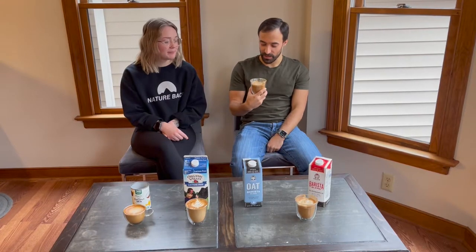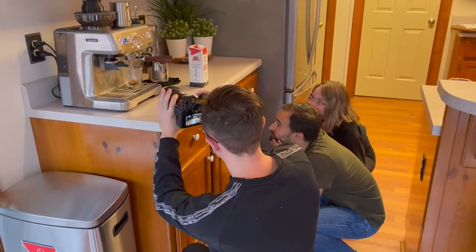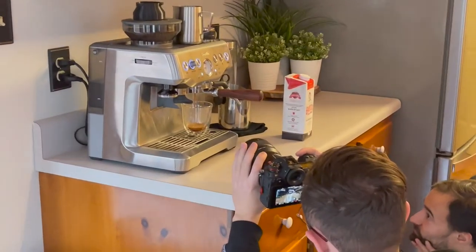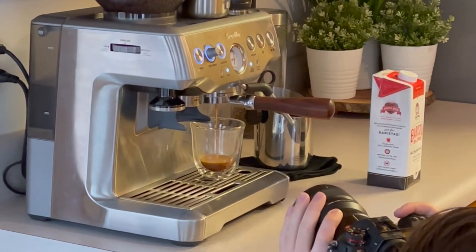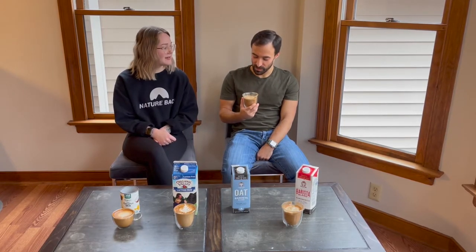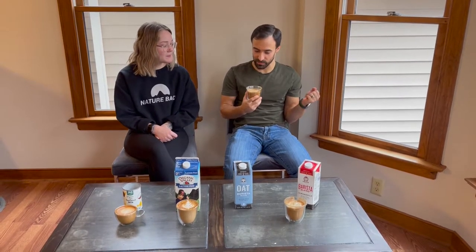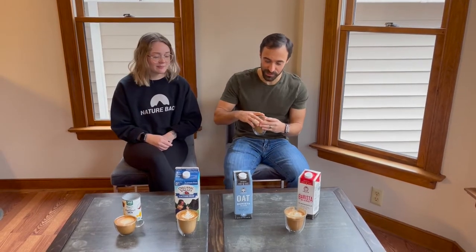Definitely better than almond milk. Right now I'm going to say this is top contending — nine out of ten taste-wise. I'll give latte art ability a seven, seven and a half. Mouthfeel-wise it's pretty smooth. I'd say it's like an eight out of ten overall. We'll give it around a 7.5 to 8 out of ten. Very good.